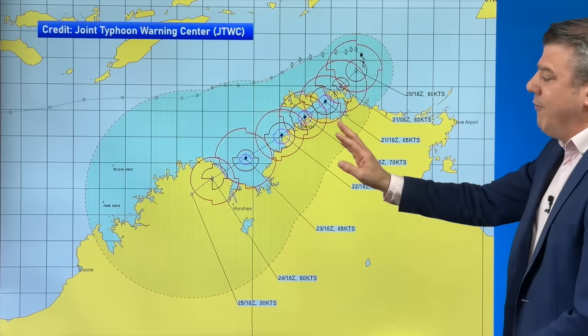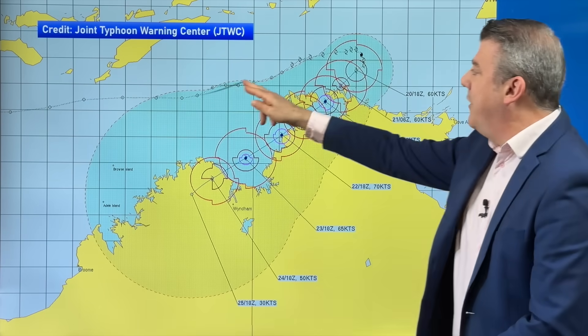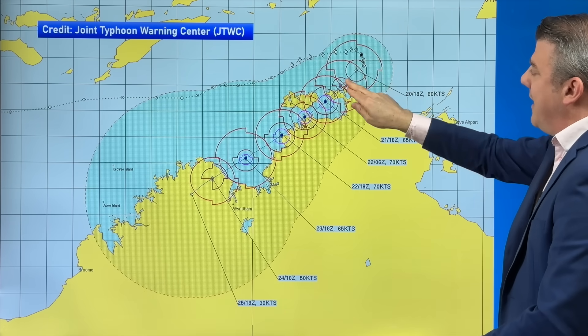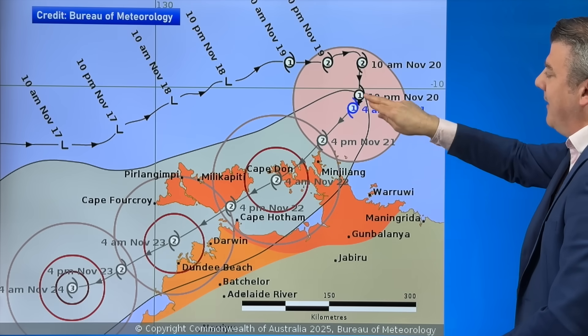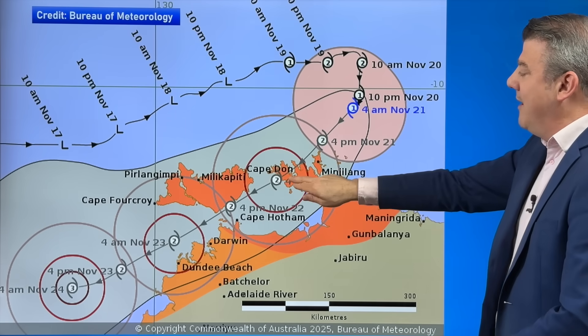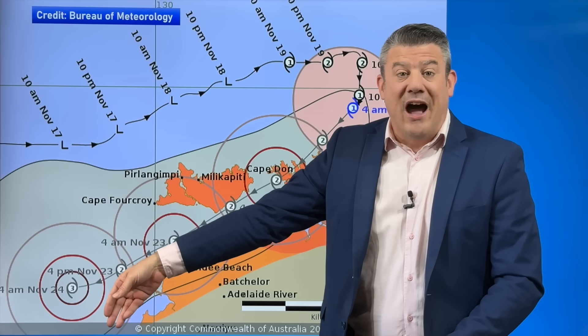Here is the tracking from the Joint Typhoon Warning Center — that's the Americans — showing it coming from the west over the last few days and then curving around and starting to track southwestwards towards the Kimberley. Looking at the Bureau of Meteorology's tracking, it was category two yesterday, dropped back to category one overnight, and is expected back to two again probably later today, potentially reaching category three once it leaves Darwin and heads towards a remote part of the Kimberley.